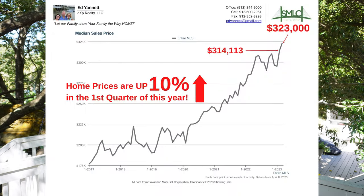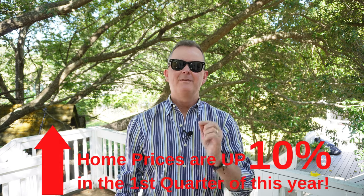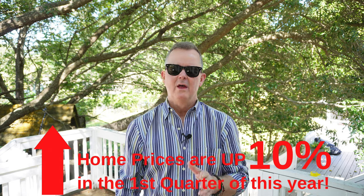First up, home sales prices. They are up from $314,000 to $323,000 — that's up $9,000 month over month from February to March. Now here's the kicker: home prices in Savannah are up 10% for the first quarter of this year. That is absolutely remarkable, but the question is why? Two words: low inventory. I don't see anything in the future that's going to change this, so if you're sitting on the fence waiting to buy a house, now's the time.